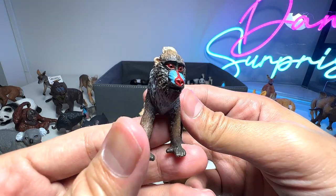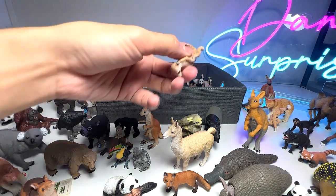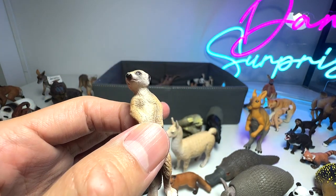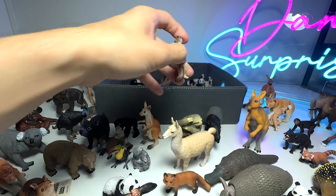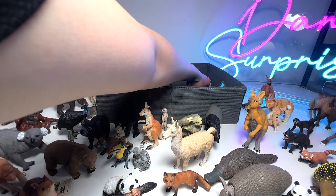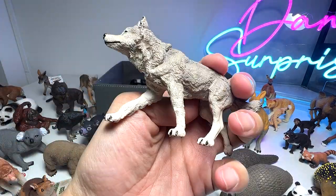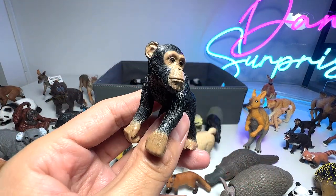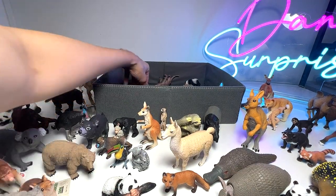And here we have a mandrill with a baby on top — looks really adorable. And here we have a... I've suddenly forgotten the name of this. A meerkat — that's right! I almost called it a weasel. And this is a wolf — a beautiful little wolf figure, I like this figure a lot. Another chimpanzee — this one looks so adorable. Chimpanzees are like the closest relative to humans.